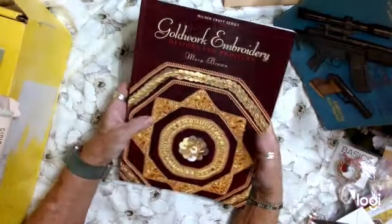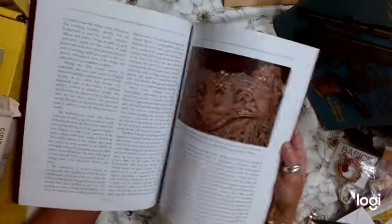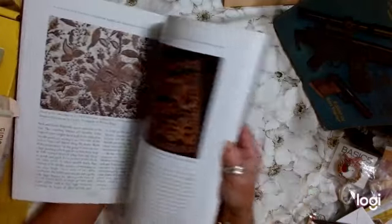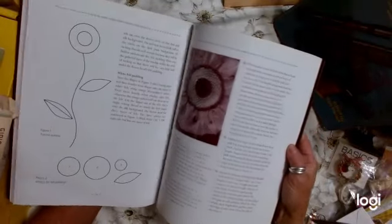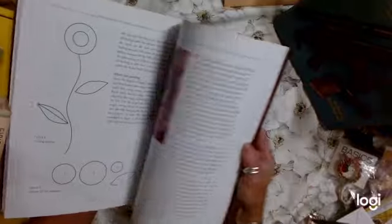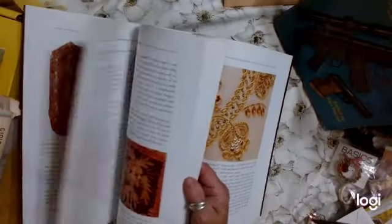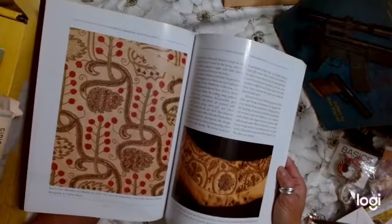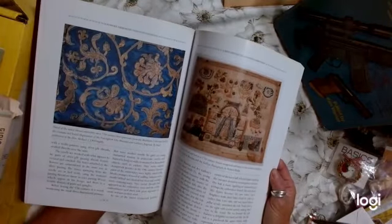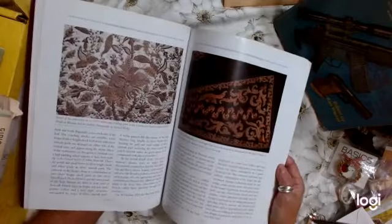Then I have golden embroidery — gorgeous pictures that could be used for boho or fashion. And there are patterns in here. Look at that flower — some gorgeous artwork. I love the patterns. There are some great images that I can use. Awesome.